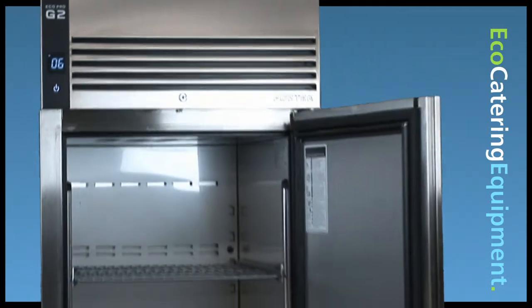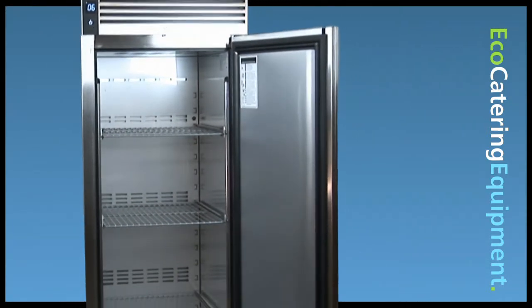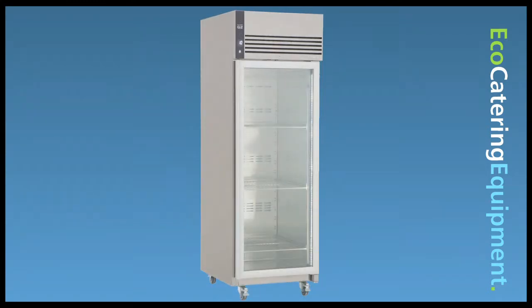All new ergonomic door and handle design allow for easier opening and cleaning. Market leading capacity and a number of configurations available for complete versatility. These are just some of the key features that make Foster cabinets one of the most efficient available.